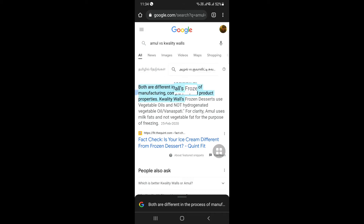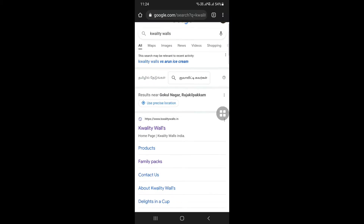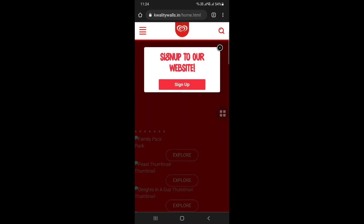Quality Walls is the same as frozen dessert. You can use vegetable oil or milk fats. If you want to use milk fats, you can use milk fats. Let's check the Quality Walls official site.